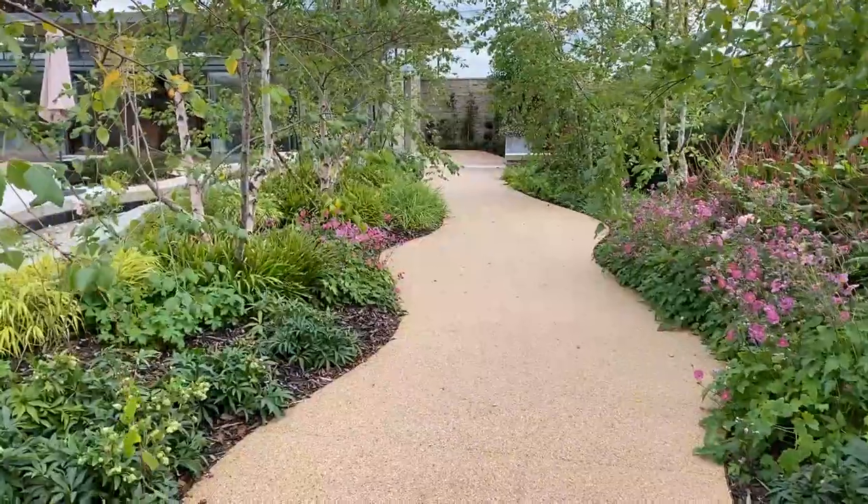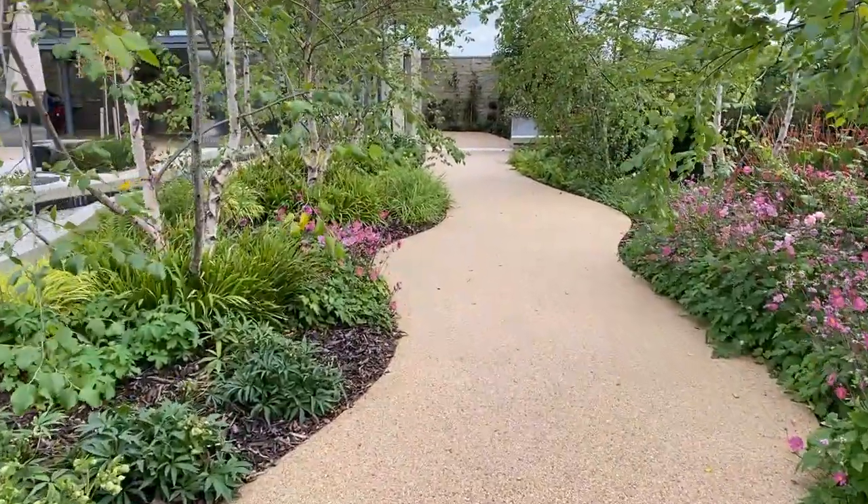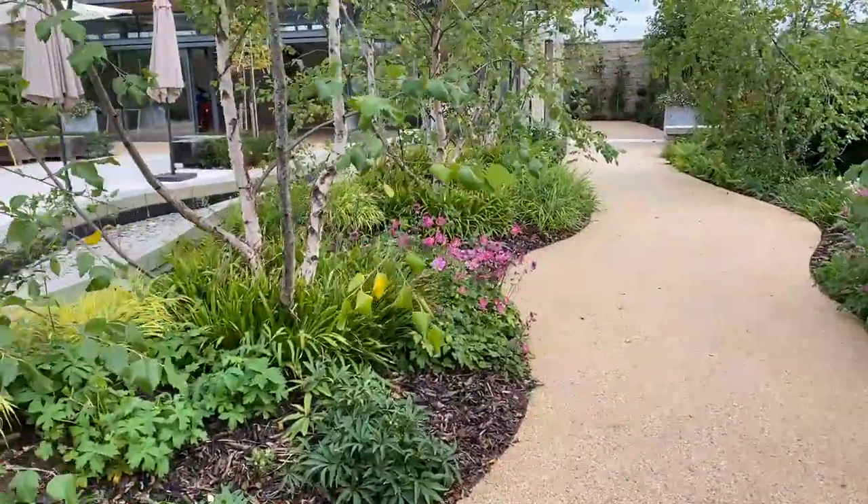Welcome to Horatio's Garden Midlands, designed by Bunny Guinness for patients, their visitors and staff at the Midlands Centre for Spinal Injuries.